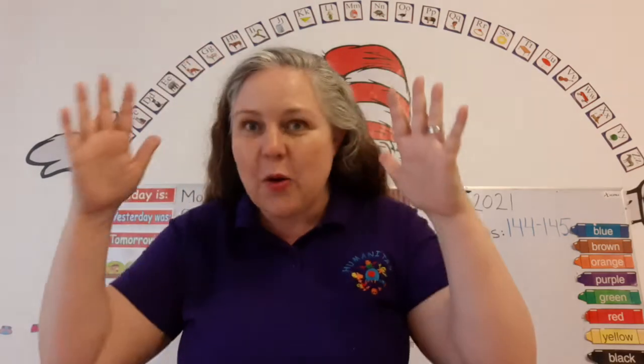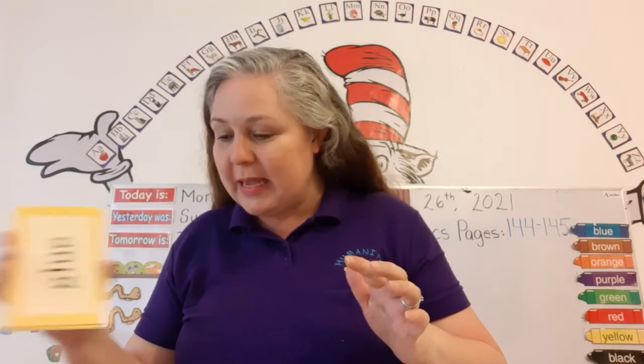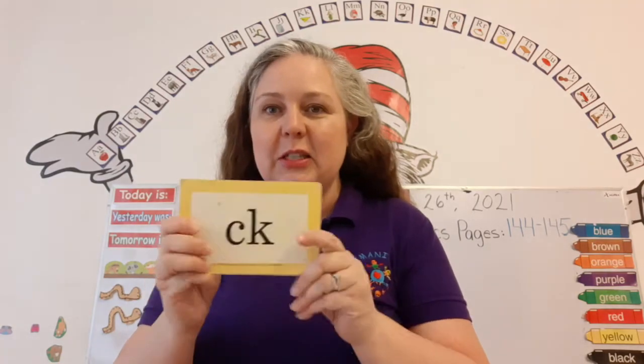So let's start with some special sounds, okay? Close your eyes, open your eyes. Let's review our yellow special sounds to start with.